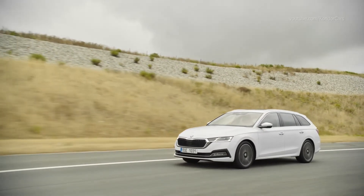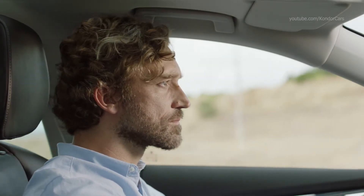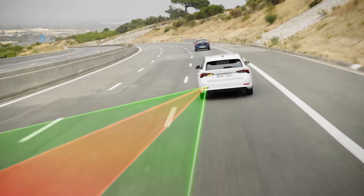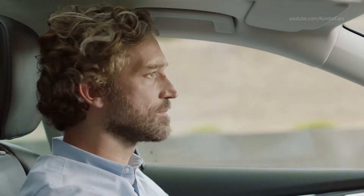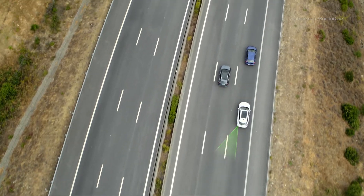You have your eyes wide open and your mirrors perfectly set. Yet there is always a spot on each side of you to which all eyes and mirrors are blind. Luckily, blind spot blindness is a thing of the past thanks to Side Assist Radars — a system that detects an object in the so-called blind spot and warns you about it immediately.